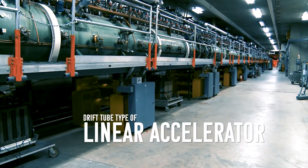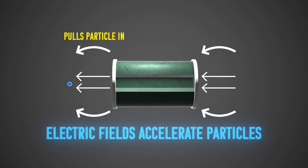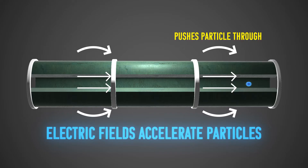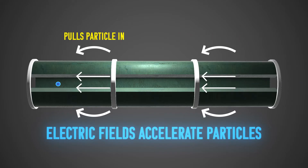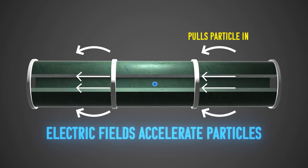The second section is made up of a series of drift tube linac tanks. Within each tank, an alternating electric field continuously accelerates the protons. After passing through the electric field 165 times, the protons reach 40% the speed of light.